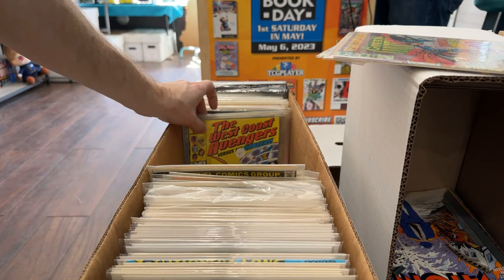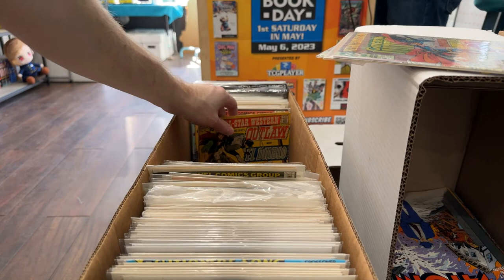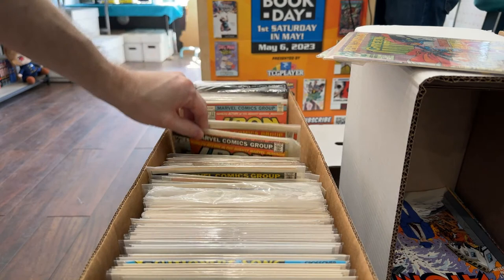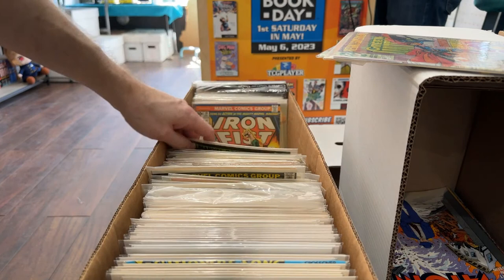These used to be dollar bin, but I think these are good three to four dollar books now — the West Coast Avengers. All this Bronze Age stuff needs to be in a $4, three-for-ten-bucks box. Early Iron Fist — these are actually pretty cool. Number 13.